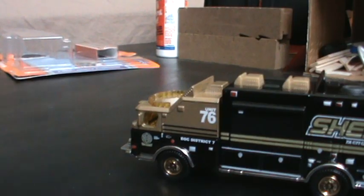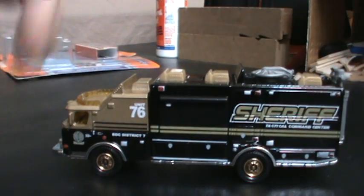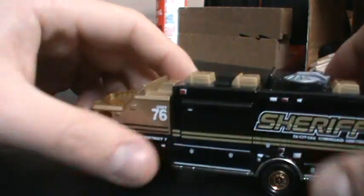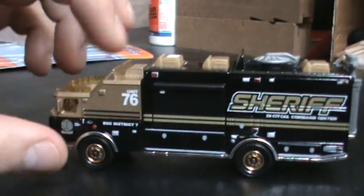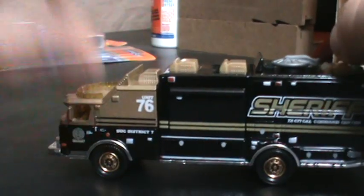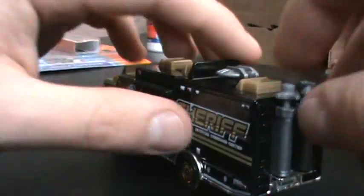Here is the E1 mobile command sheriff's unit. So far I have two of the three releases of the E1 - I'm missing the yellow one. A trade didn't go through. Really nice colors - I like the black, the dark black looks really nice with the bronze color. As you know, the satellite up here rotates and the sides do pop out.